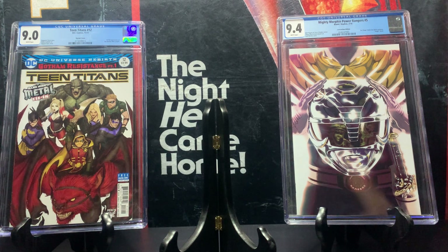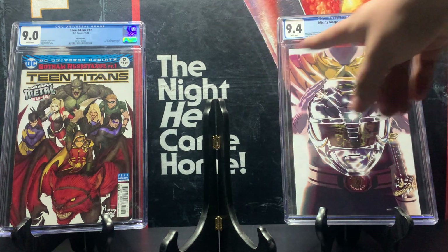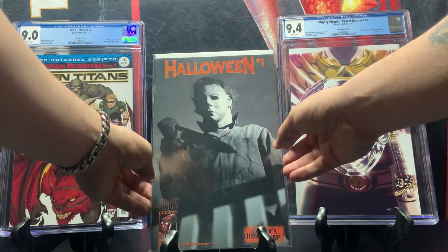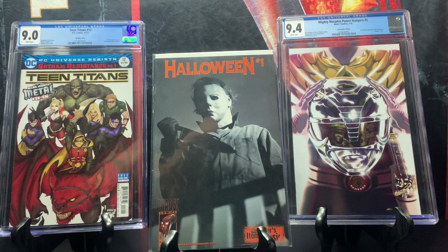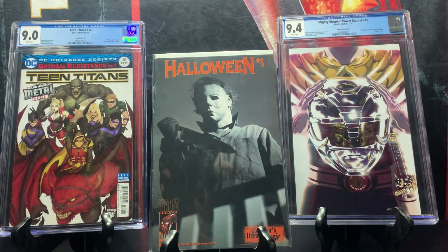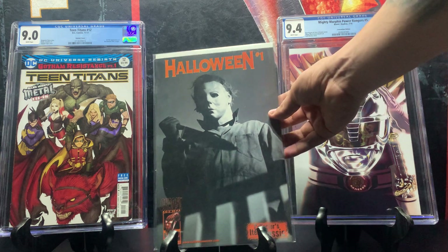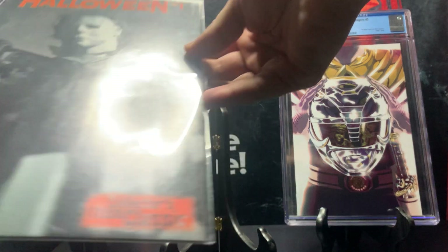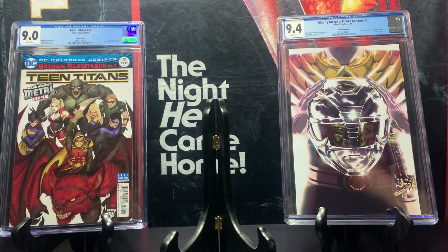You guys know I'm a huge horror fan — as you can see from my Halloween background. I have this one in my personal collection: Halloween number one, Cover A, which came out around November 2000. It shows a photo still from the 1978 Halloween movie directed by John Carpenter. It goes for around 20 dollars — a classic collector's item from Chaos Comics.